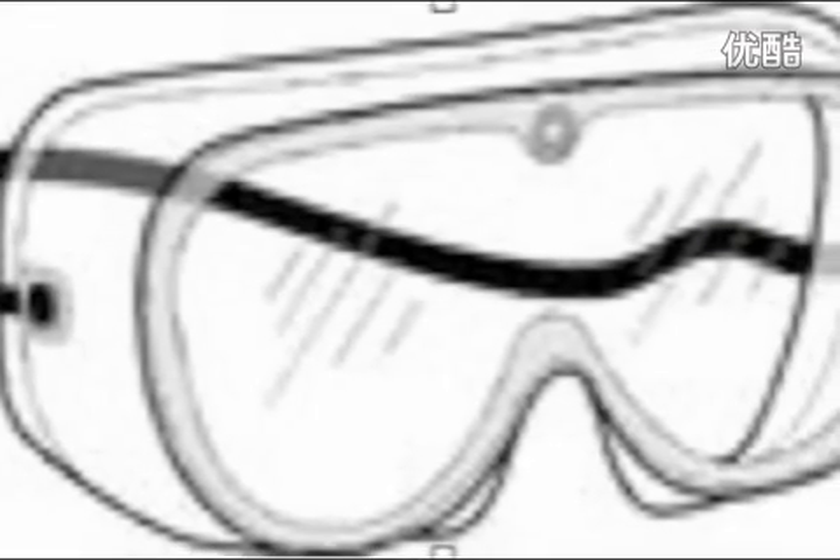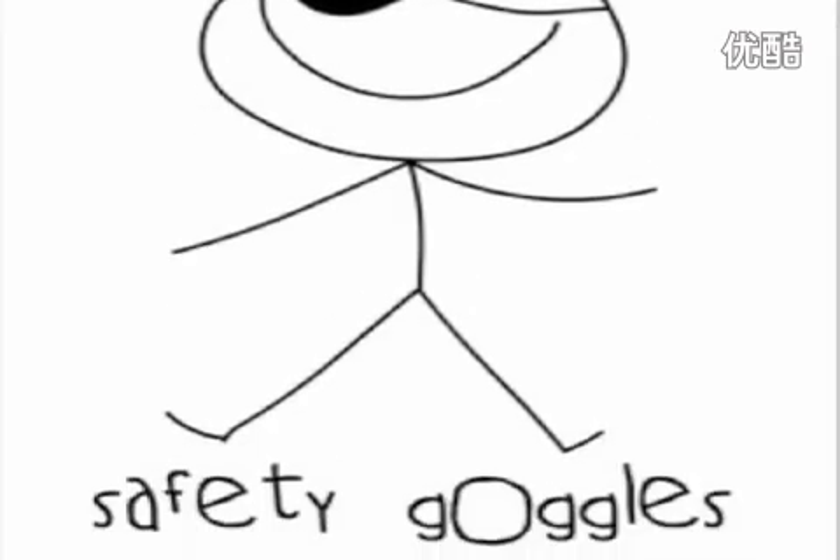You should wear safety goggles at all times in the lab. Tie back or cover long hair, especially near open flames.